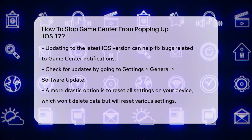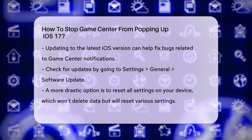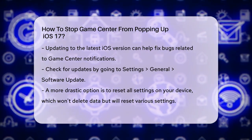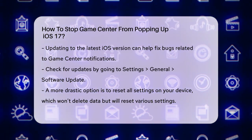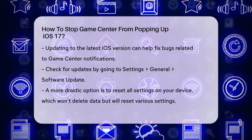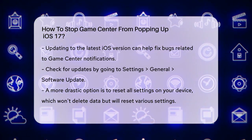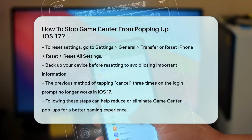If none of these methods work, there's a more drastic step you can take, but it comes with some risks. You can reset all settings on your device. This won't delete your data, but will reset settings like Wi-Fi passwords and wallpaper. To do this, go to the Settings app, tap on General, then Transfer or Reset iPhone, and select Reset. Choose Reset All Settings and follow the prompts.